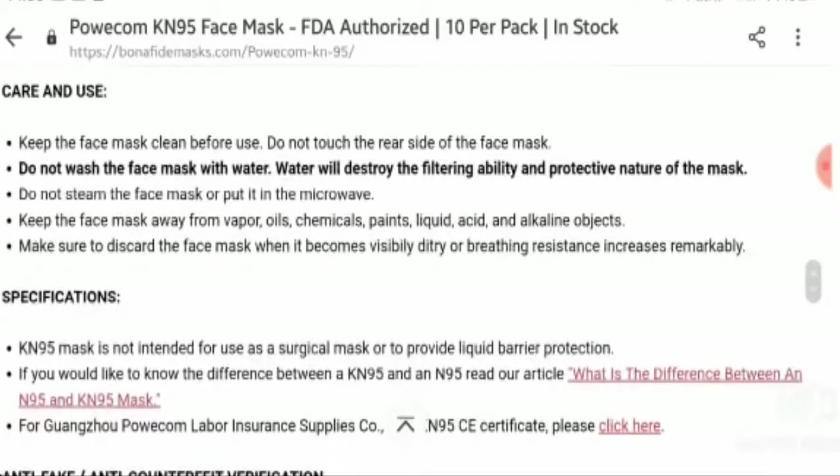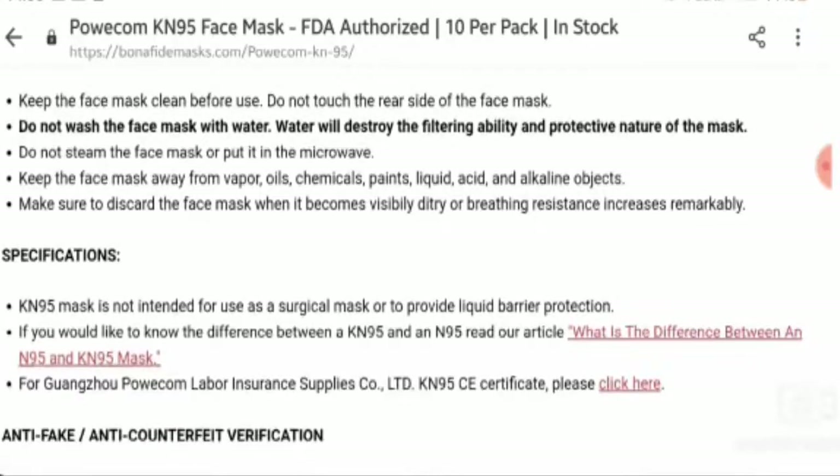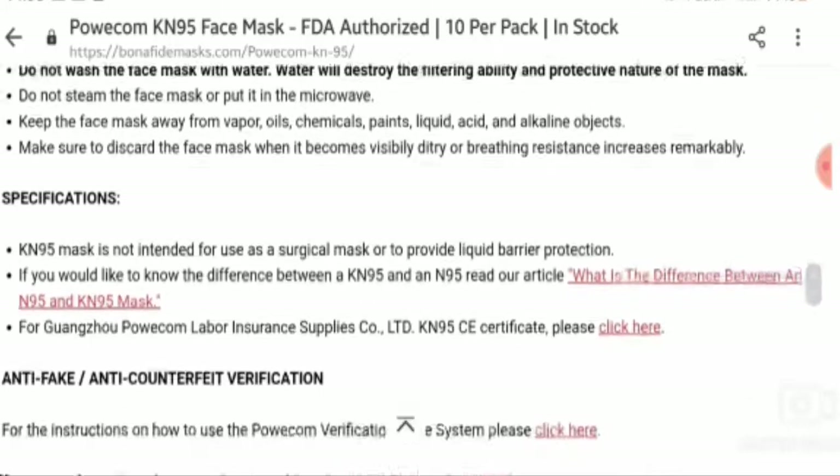Let's talk about care and use. Keep the face mask clean before use. Do not touch the rear side of the face mask. Do not wash the face mask with water, as water will destroy the filtering ability and protective nature of the mask. Do not steam the face mask or put it in the microwave. Keep the face mask away from vapor, oils, chemicals, paints, liquid, and acid and alkaline objects.